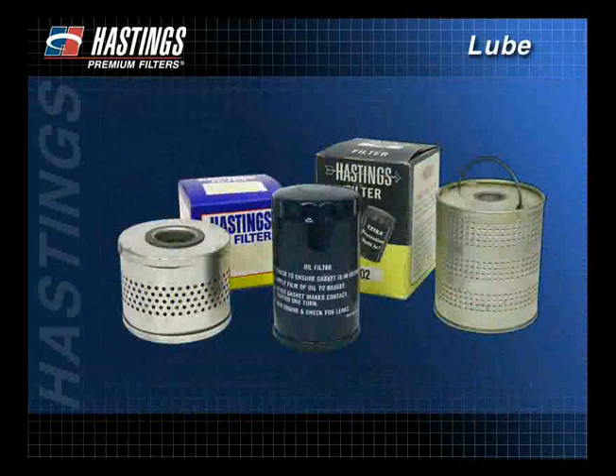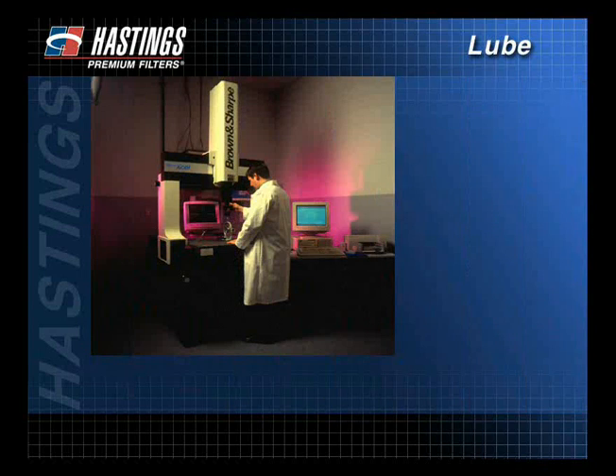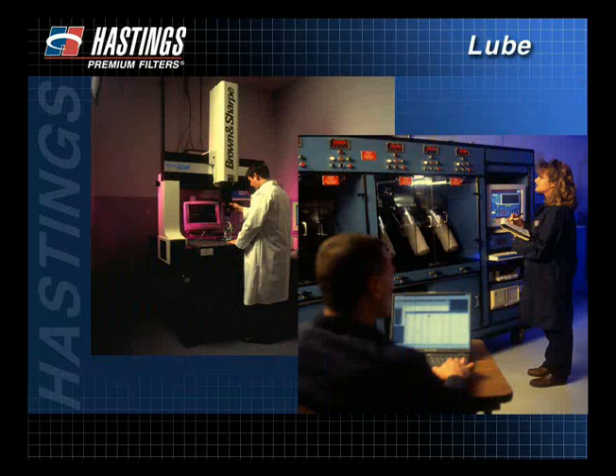It was about this time when it was discovered that filtering engine oil could extend engine life. By adding filters, it was possible to remove harmful solid contaminants while still ensuring adequate oil flow to the engine. Since that time, filtration has been studied as a science in an effort to continually develop more efficient filtration products.